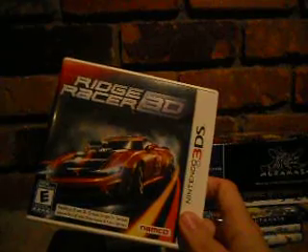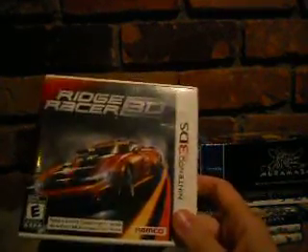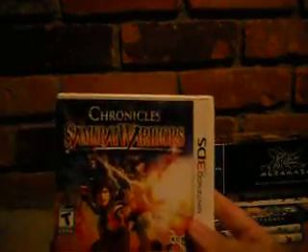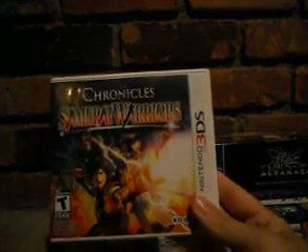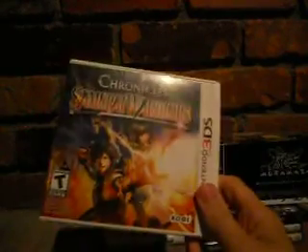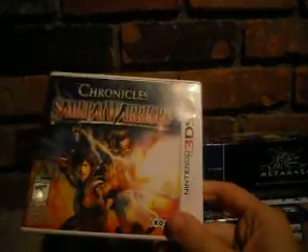Ridge Racer 3D — I got it from a friend, it's just Ridge Racer, not much else to say. Samurai Warriors Chronicles — it's Samurai Warriors, pretty cool with lots to do, but it's frustrating there are sequels that haven't come to North America; we only got the first one.